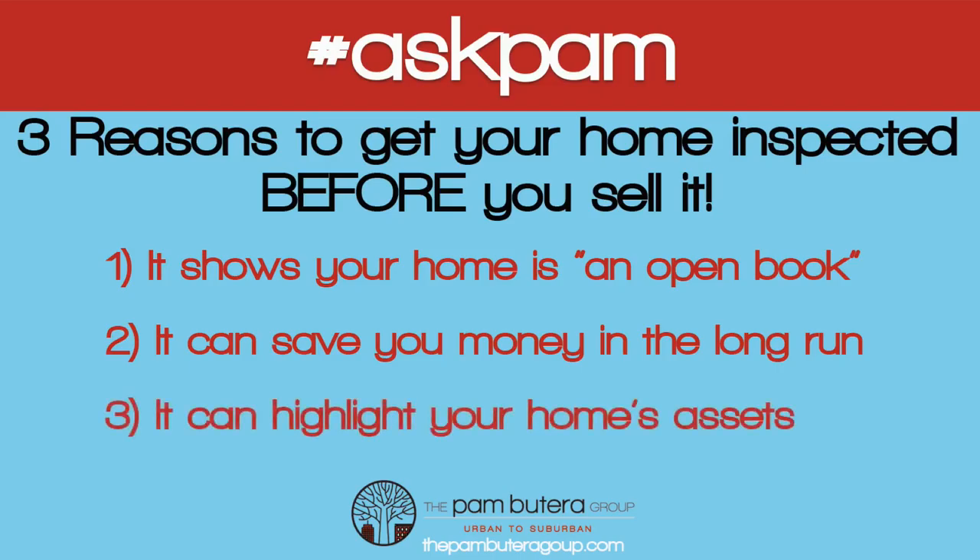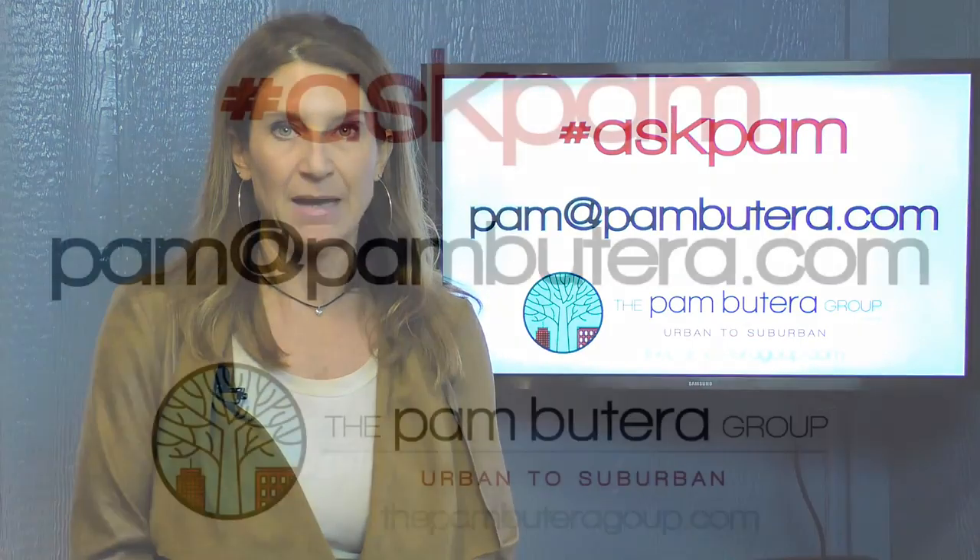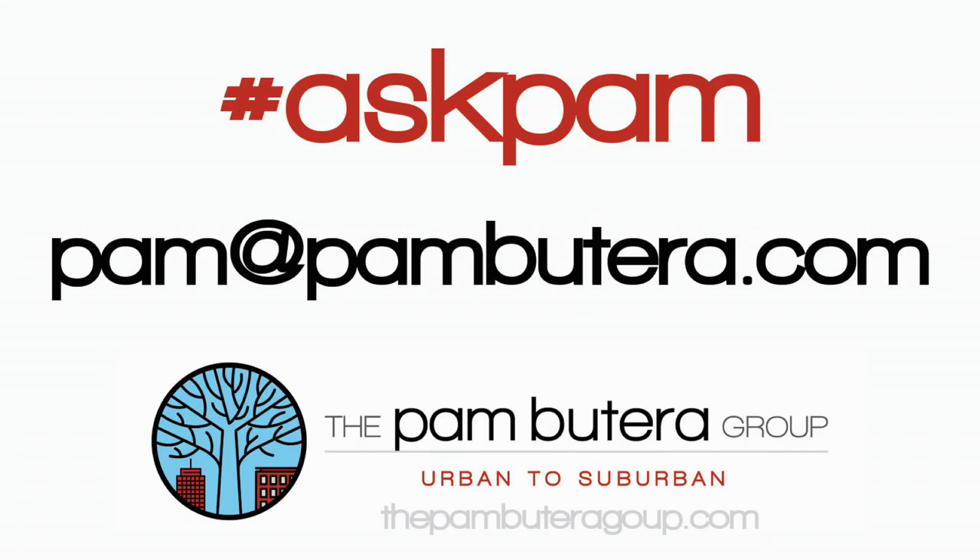If you have any other questions for Ask Pam, tweet us or shoot me an email at pam@pambutera.com. The Pam Butera Group — urban to suburban.